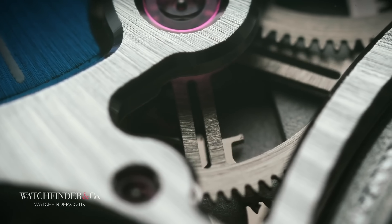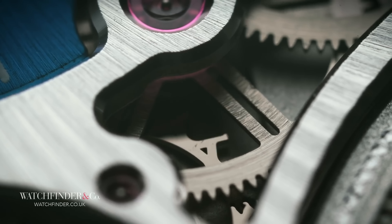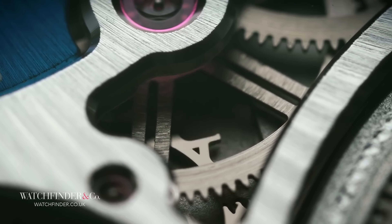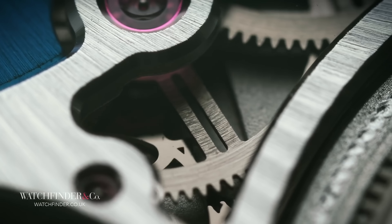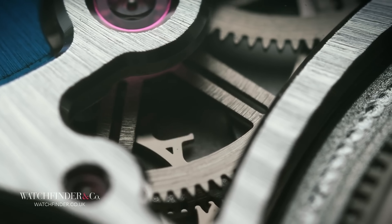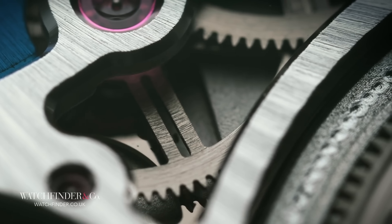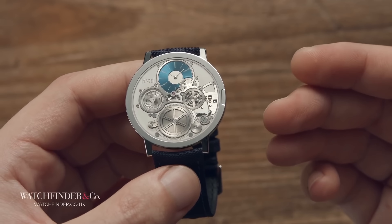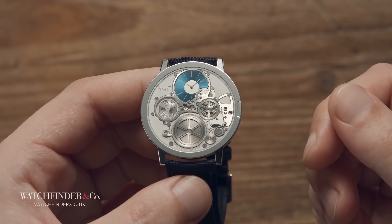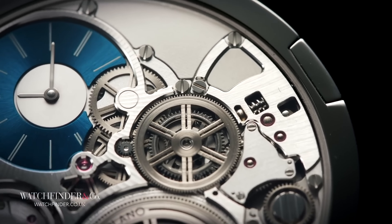But new techniques present new challenges, some never seen before in watchmaking. With the final movement complete in the case, Piaget watchmakers sealed the movement within by placing the 0.2mm crystal — the thinnest ever made — in place. But there was a problem. The timing, which had been dead on, was now completely out of whack. The watchmakers took the crystal out, and the watch ran fine again.